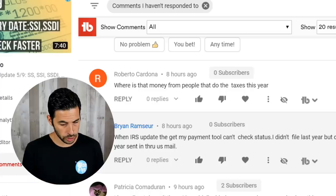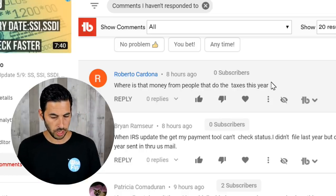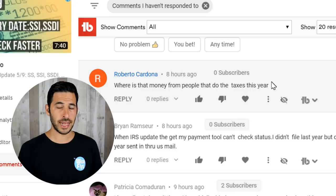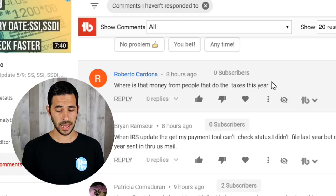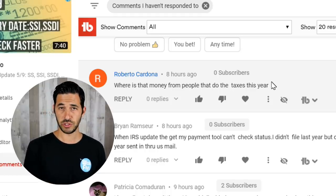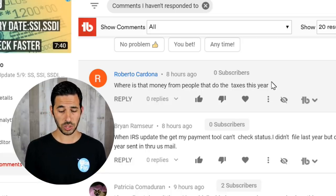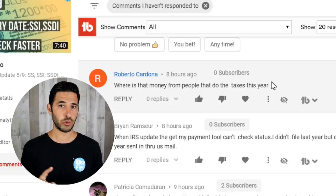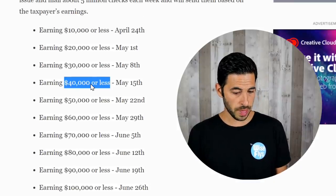Next question from Roberto Cardona: 'Where is the money for people who filed taxes this year?' If you filed your 2019 taxes, the IRS is backed up processing them and may not have it processed yet. So if you didn't do 2018 taxes but did 2019, there could be delays. Also, it depends on how you got your refund — if it was through a tax preparer like H&R Block, TurboTax, or Jackson Hewitt, there have been reported delays, though many have been cleared up. If you received your tax refund via paper check, you'll wait according to the mailing schedule.